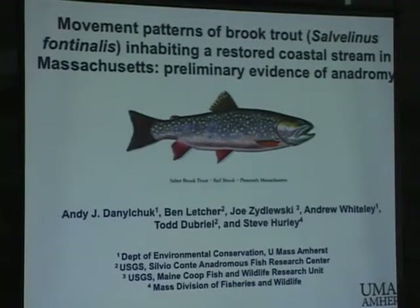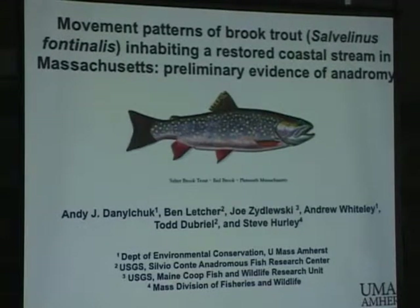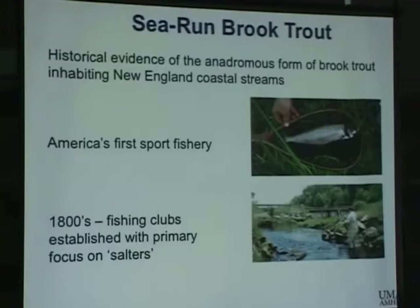The interesting thing about removing these dams, as far as brook trout is concerned — we all wondered whether these fish would go back to sea, because we'd had the dams up on Red Brook for 100 years. So we started a study with the Sea-Run Brook Trout Coalition, UMass, and the Mass Division of Fish and Wildlife, to do a sonic tag study in Buttermilk Bay, to see if these fish would start using the marine environment again. We had the historical evidence of sea-run brook trout in Red Brook, but we weren't sure whether removing the dams would allow them to cue back into using the marine environment.